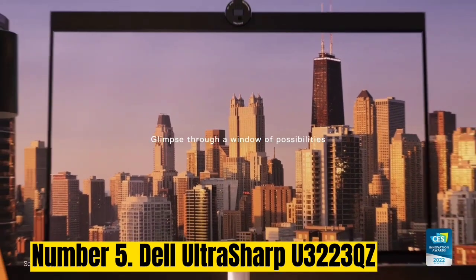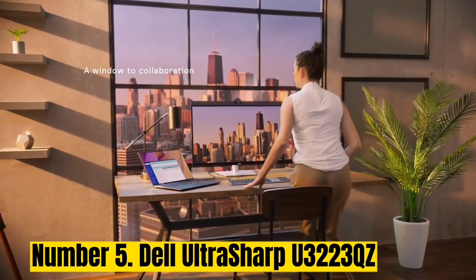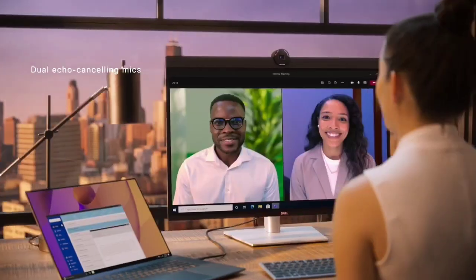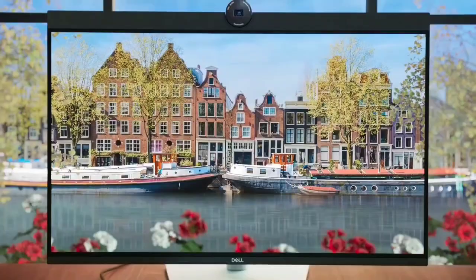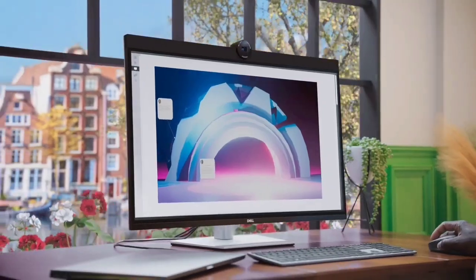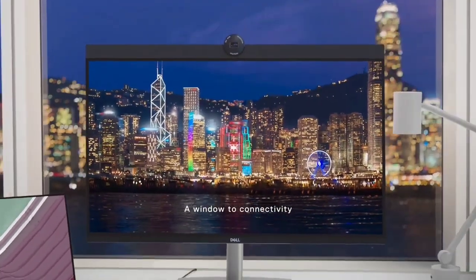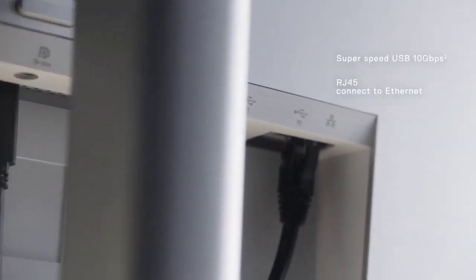Number 5: Dell Ultrasharp U3223QZ. The Dell Ultrasharp U3223QZ is made specifically for productivity and multitasking. It comes loaded with multitasking features that programmers will certainly appreciate, including auto-KVM, keyboard, mouse, video, picture-by-picture (PBP), and picture-in-picture (PIP), and the ability to daisy-chain two 4K monitors. Several highly accurate creative color modes are on hand as well for projects that might involve graphics, images, or videos. All those features should make up for the lack of portrait mode.